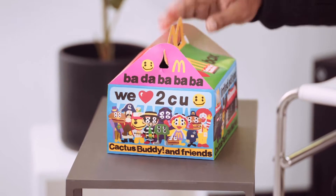Yo, what's good everybody? It's your boy Shady. We have the Cactus Plant Flea Market McDonald's collaboration.